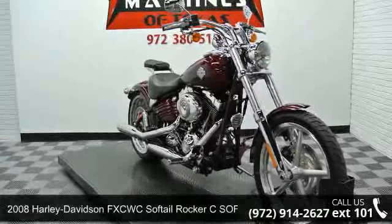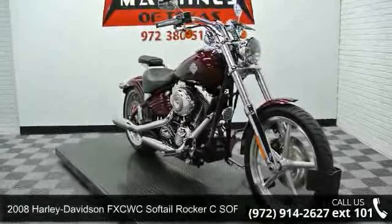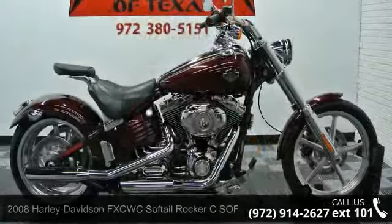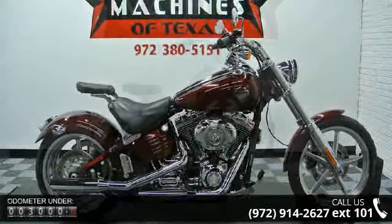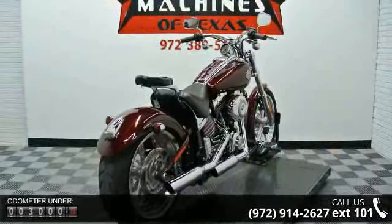Check out this 2008 Harley-Davidson FXCW C-Softail Rocker C-Softail. If you're looking for a solid bike, look no further. If you are looking for a solid pre-owned motorcycle, this might be the one.